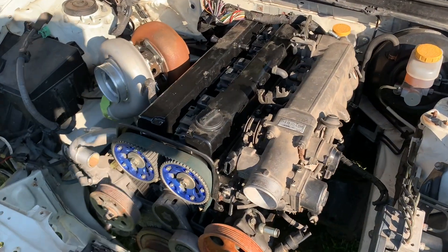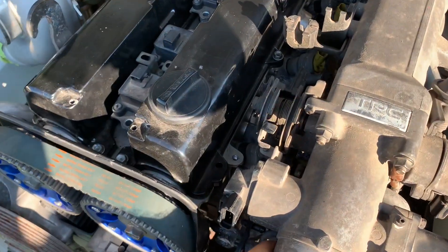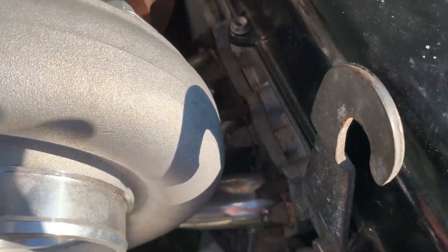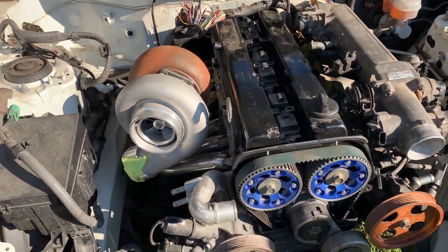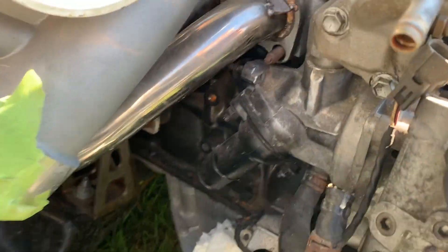They had this motor down to the bare block as they were building it. The intake is on loose, everything's on loose — you can see we're missing nuts. They had it as a bare block, set it in here, and just built around it. They were mocking it up, so everything's loose and we've got to go through and do that.